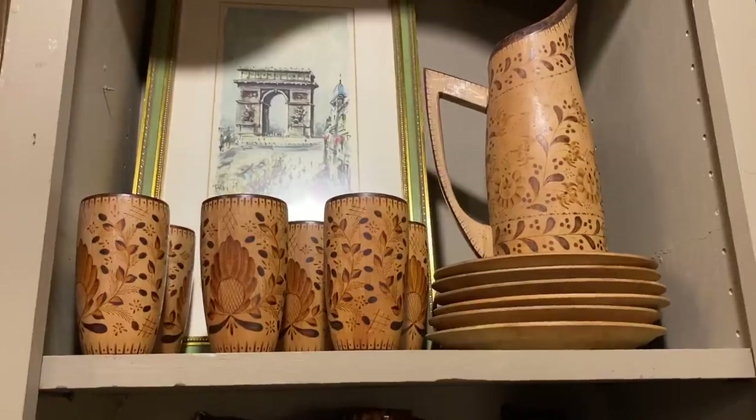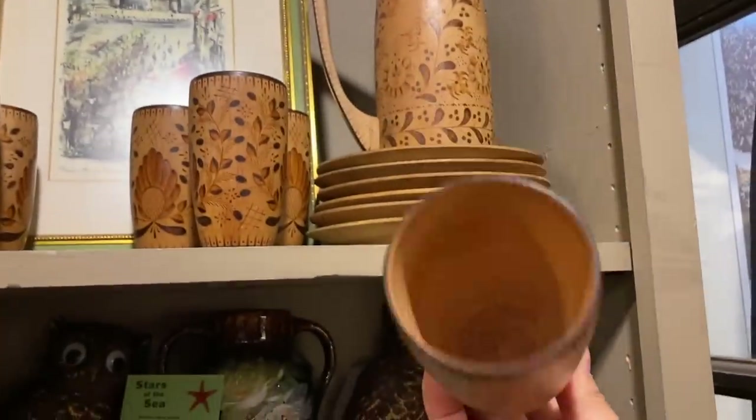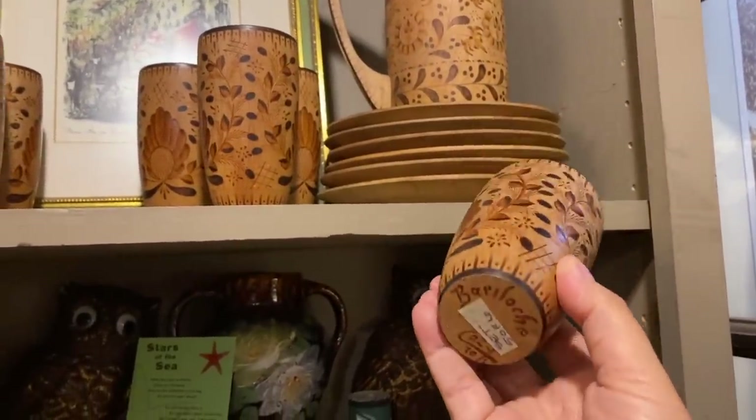Up high on a shelf I spotted this amazing set of hand-painted wooden cups and a pitcher, and I knew immediately that I was going to be bringing those home with me.